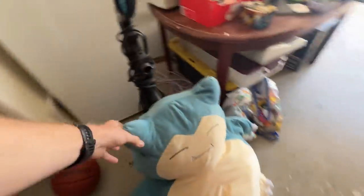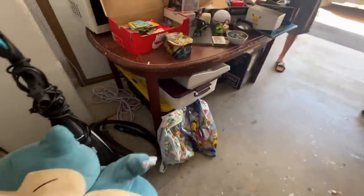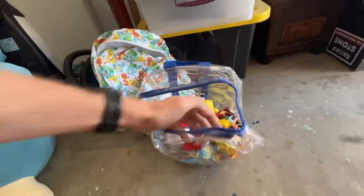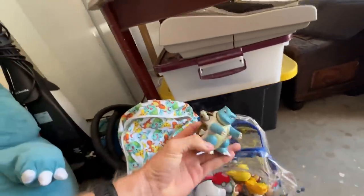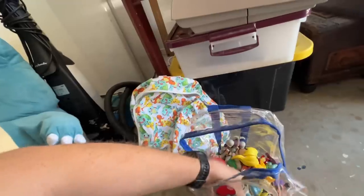Oh, is that a Snorlax? Yeah, man. That's pretty cool. Even these Pokemon bags are kind of cool. And I've got some little Pokemon dudes and whatnot in there. Jeez, this is the ultimate Pokemon collection, hey?